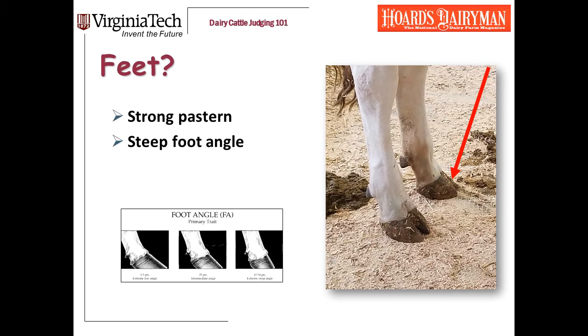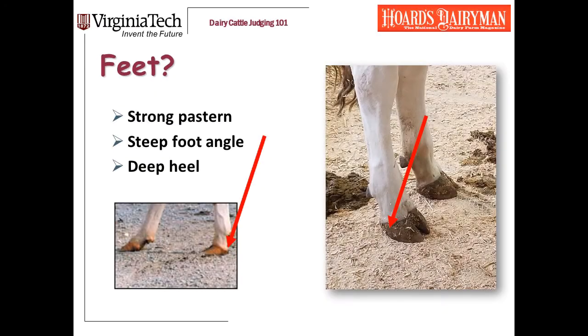Next, foot angle — we're looking at the angle on the front of the foot. The sketches from the linear scorecard give a nice example from very steep all the way to a very low foot angle. My favorite cow has a really ideal foot angle. The most difficult trait to evaluate when looking at feet is depth of heel — it's kind of subtle. The depth of heel is literally the amount of hoof between the hairline and the ground. My favorite cow on the right has great depth of heel. The calf on the left has a very shallow heel — her hairline almost runs straight down to the ground. That calf also has a very shallow foot angle. Those two traits tend to be correlated, although not always.